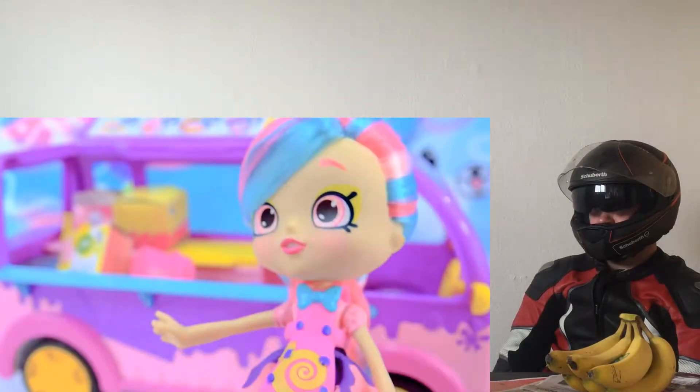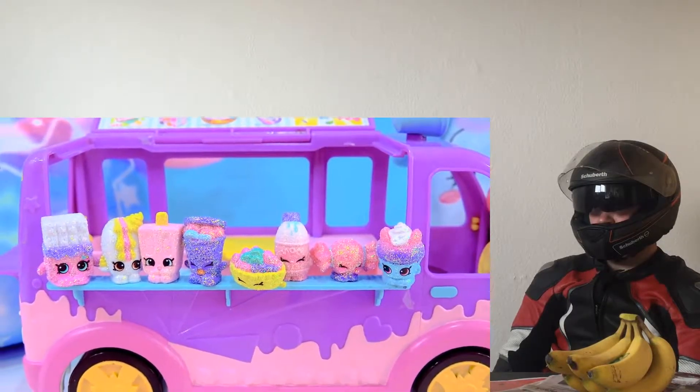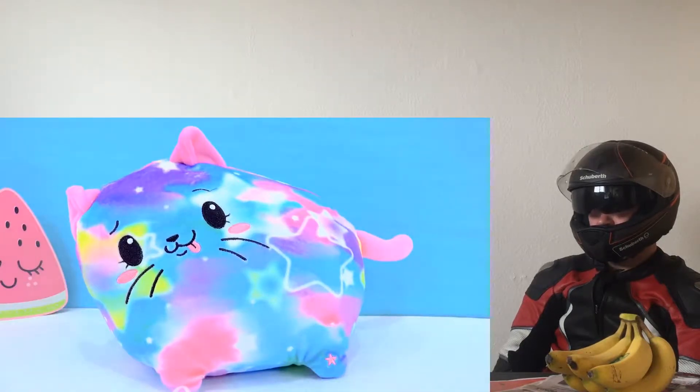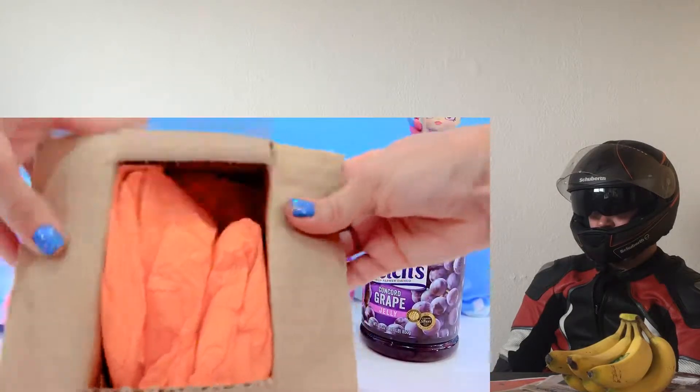Fries goodies inside of the ice cream truck. With all of these exclusive shoppers. Bye cookie fans. I am so excited about these little jelly dreams, which actually come in these little jars in here.